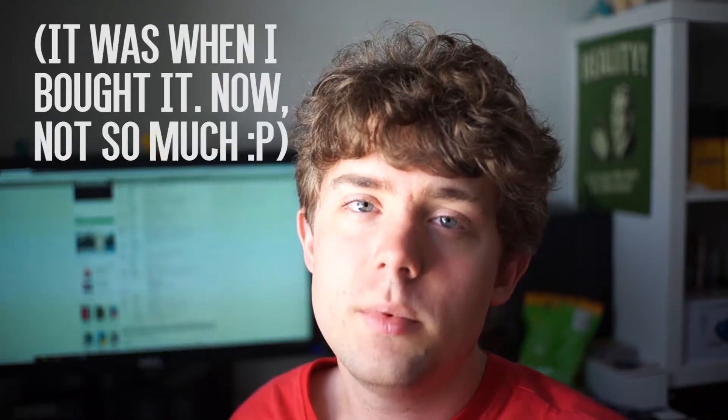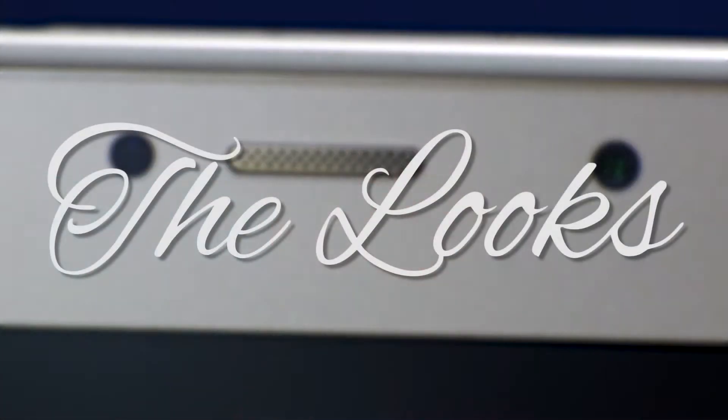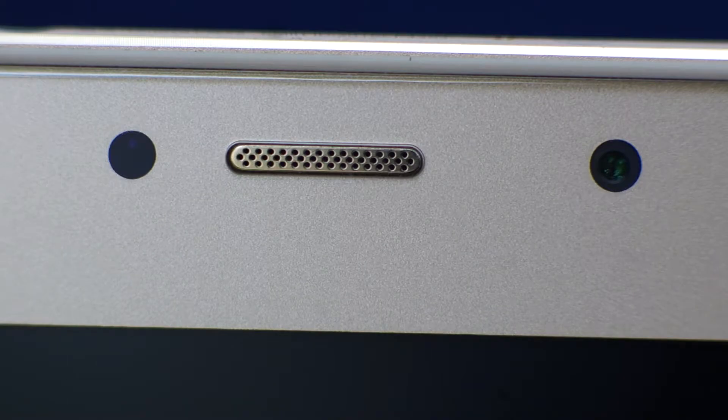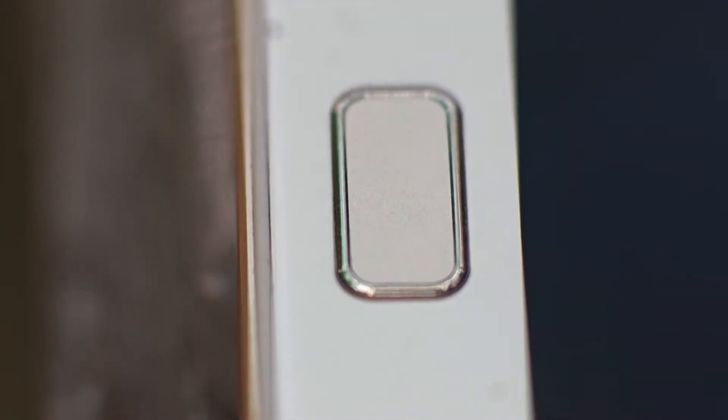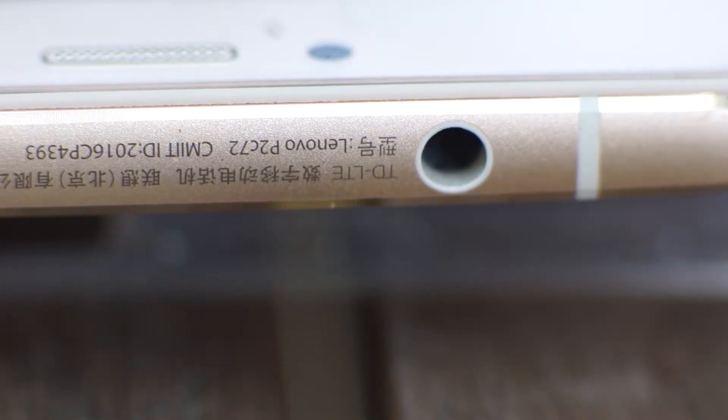Anyway, let me take you on a physical tour of the device. It comes in champagne gold and graphite gray — the champagne gold is cheaper, which is what I went for, and I actually really like the color. It has the speaker, selfie cam, and sensors at the top as usual. Down the bottom there's the capacitive home button, and just below that the charging port in the center with what looks like two speakers — though in actual fact there's only one speaker. At the top we have a headphone jack, which is always good to see.